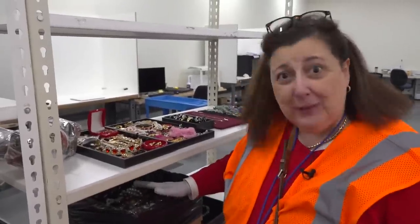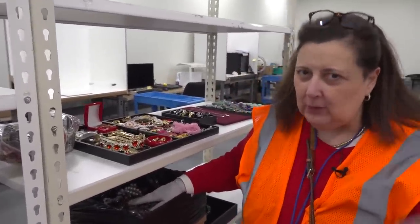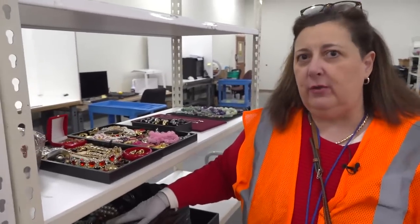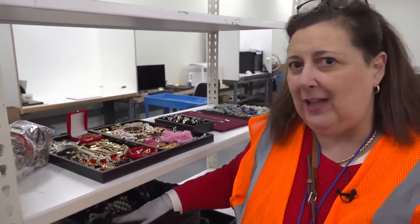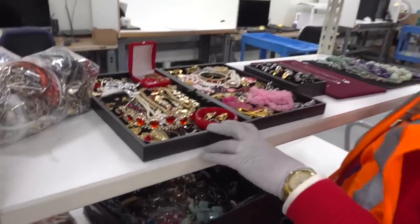Dr. Lori here. I'm in Brooklyn Park, Minnesota at the Goodwill E-Commerce Center. Behind the scenes, this is where all the jewelry is. This is where they basically will list and process all the jewelry that comes through, which is then sold online through their auctions, and they're buying it now online at e-commerce.